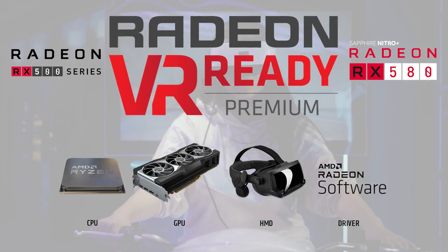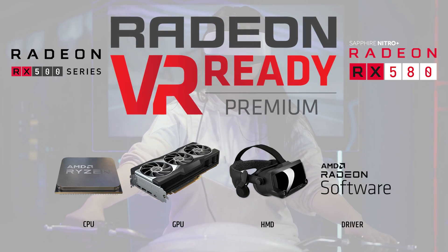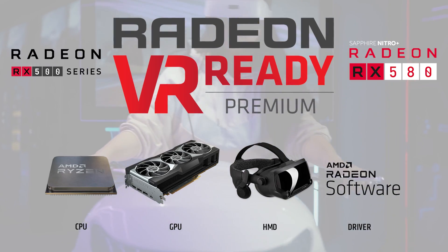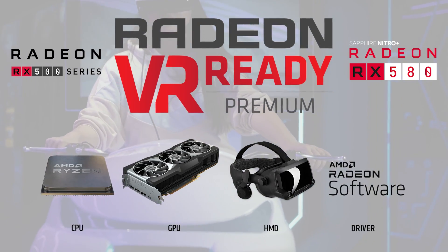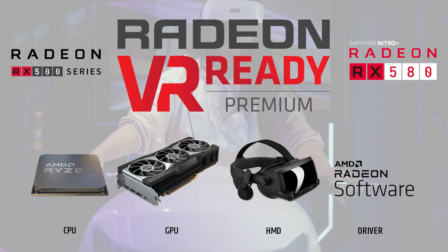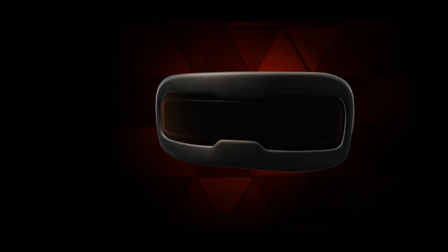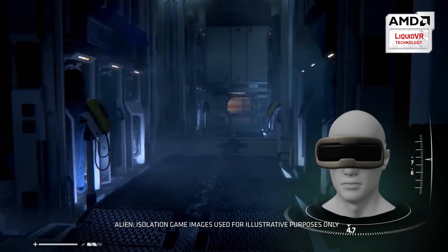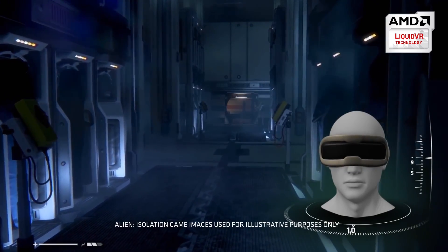Something I cannot forget to mention is that the RX 580 is AMD VR-ready, letting you experience the newest generation of compelling virtual content with the Radeon RX GTS graphics card paired with leading VR headsets. Coupled with AMD's liquid VR technology, it helps deliver a virtually stutter-free, low-latency experience, which is essential for remarkable virtual reality environments.